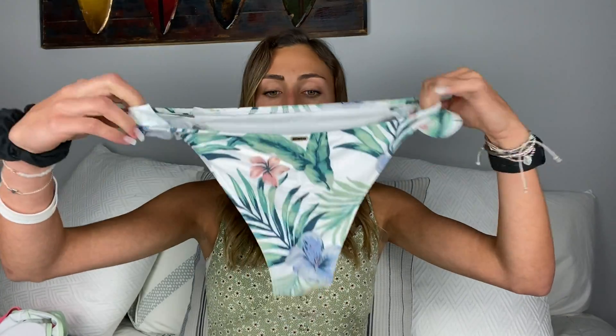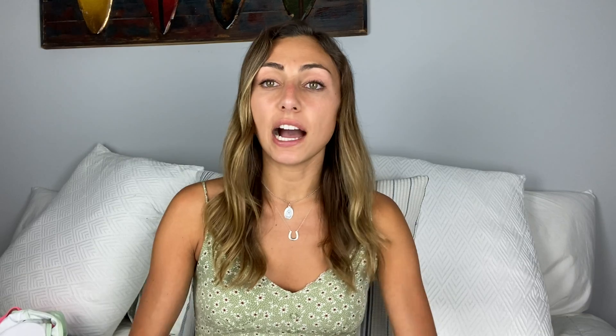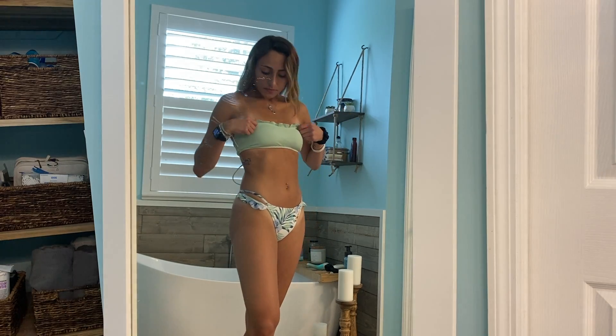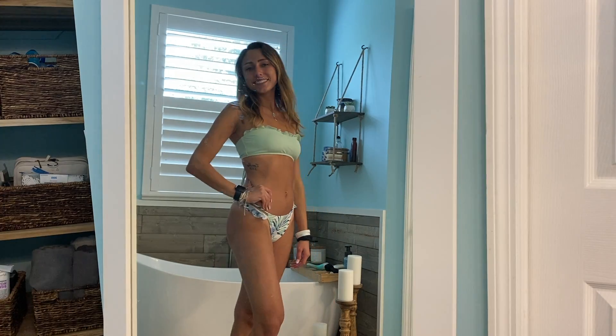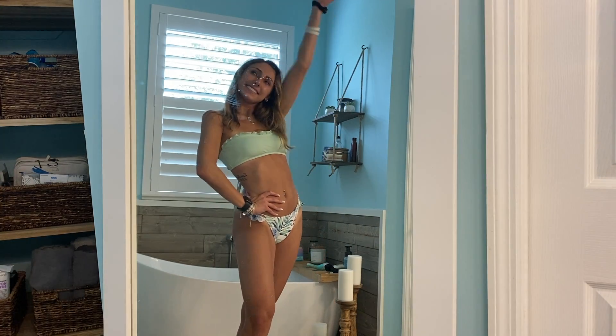The next one is the Zaful top paired with Hollister cheeky bottoms with a cute little design on the side. I love the top — it's super cute. I don't wear a lot of strapless because when I'm at the beach doing stuff in the water, it just doesn't stay up very well. But it is good quality. The bottoms aren't the most flattering on me, but they are comfortable, super cute, and I really like the pattern.